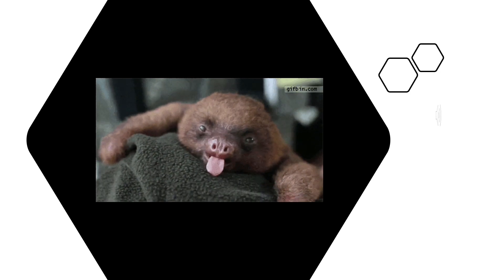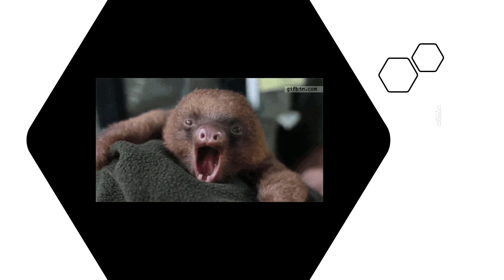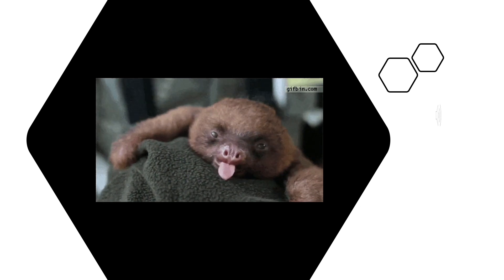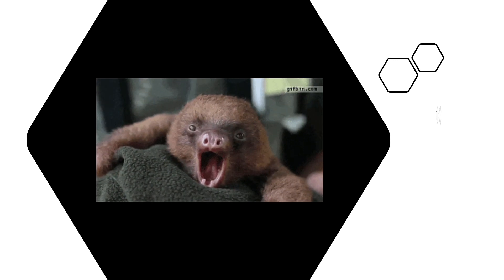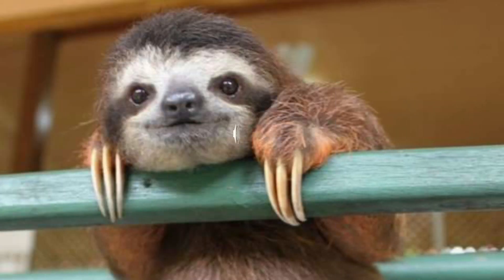If we talk about their life cycle, female sloths reach maturity before male sloths, at approximately three and a half years of age. The lifespan of a sloth is generally 12 to 20 years, and they give birth to only one baby at a time.